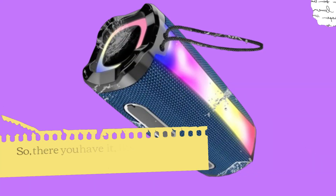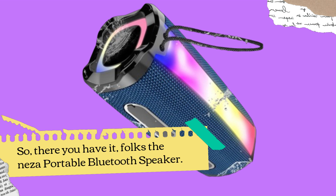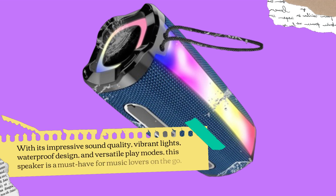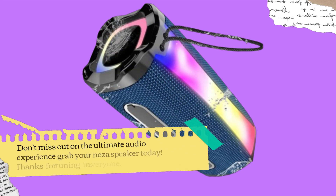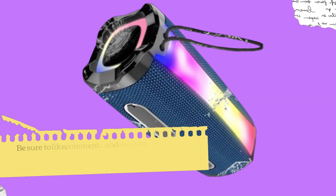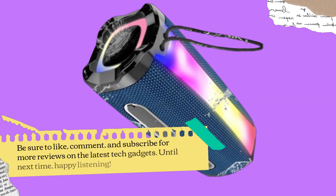So, there you have it, folks — the Neza Portable Bluetooth Speaker. With its impressive sound quality, vibrant lights, waterproof design, and versatile play modes, this speaker is a must-have for music lovers on the go. Don't miss out on the ultimate audio experience. Grab your Neza Speaker today. Thanks for tuning in, everyone. Be sure to like, comment, and subscribe for more reviews on the latest tech gadgets.